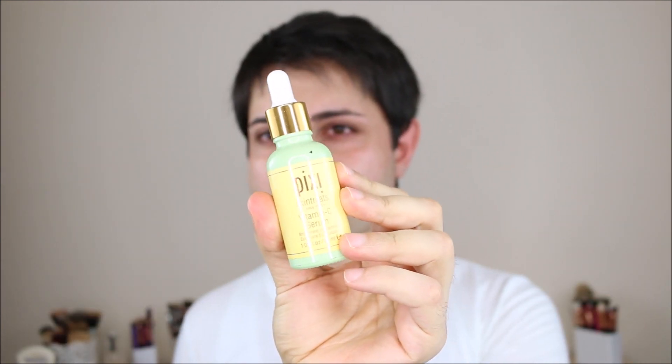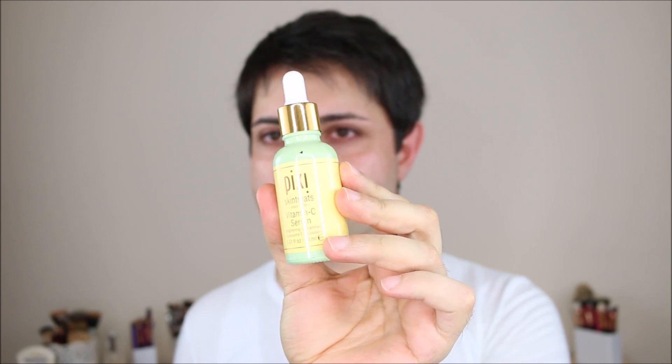Also, I'm going to use this Pixie Beauty Vitamin C Face Serum. You already know I love Pixie Beauty and their skincare products are really amazing. I highly recommend you try this product — it's brightening, my skin is glowing, and I love it.